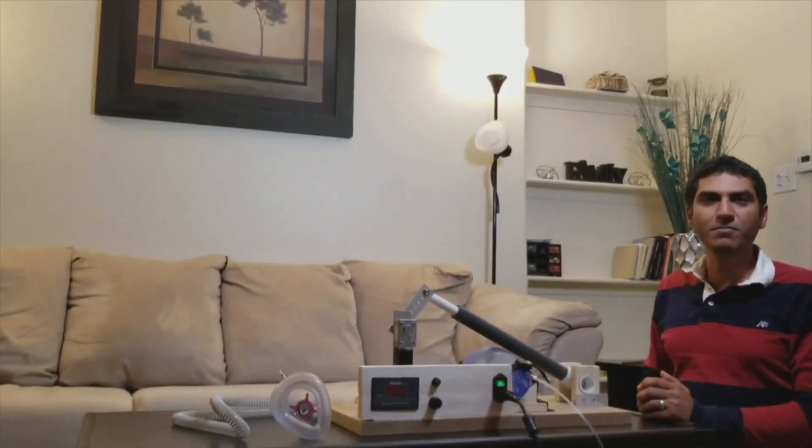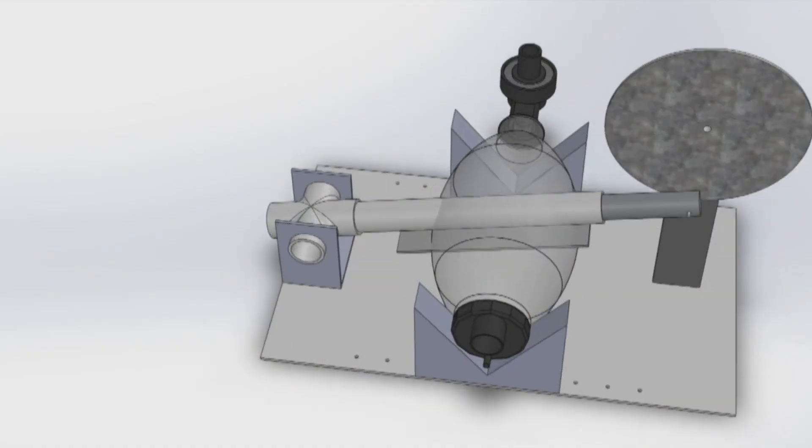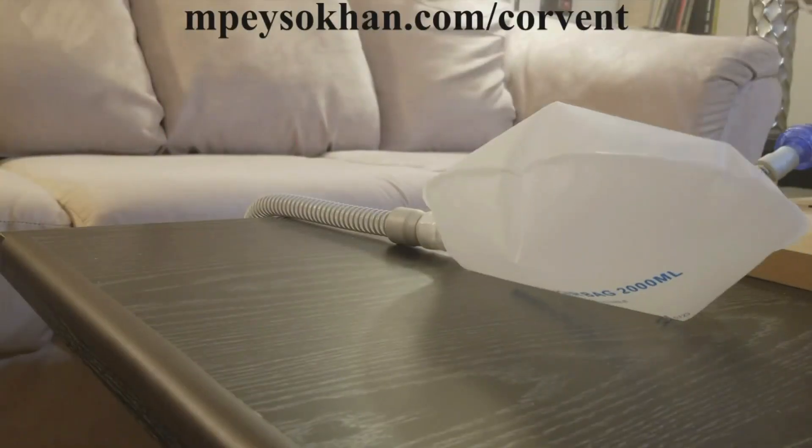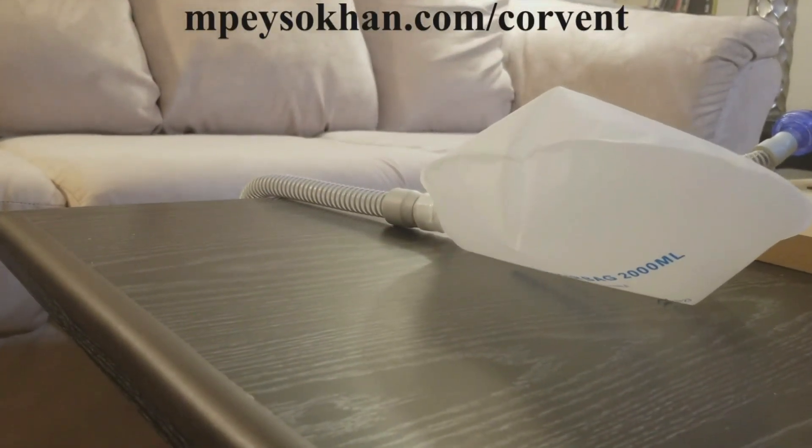The international student from Iran is studying optical science and engineering at UNM, posting videos to YouTube detailing step-by-step how one works and how it's made.